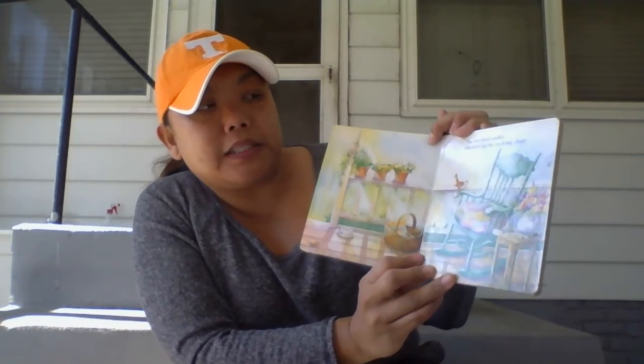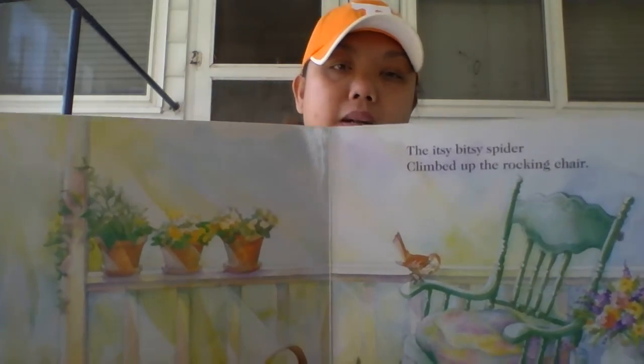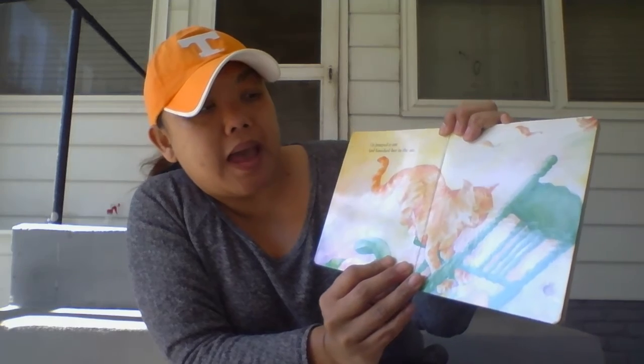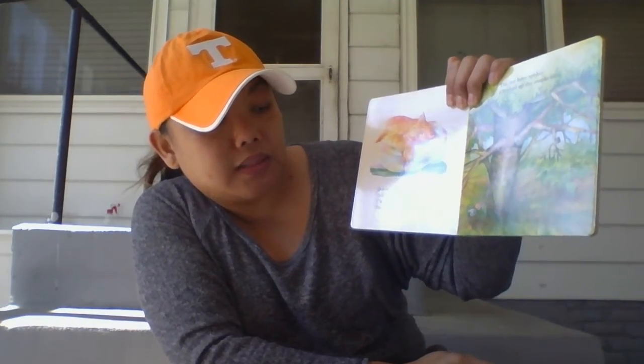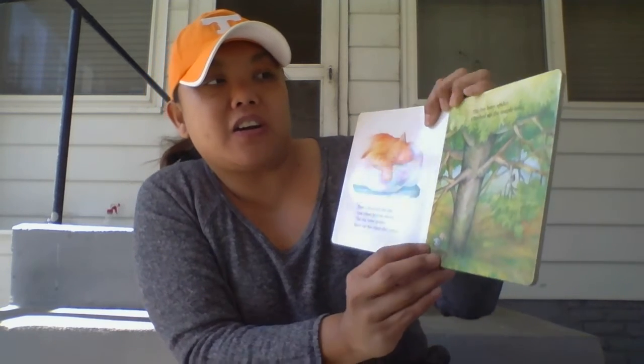The Itsy Bitsy Spider climbed up the rocking chair. Spider's climbing up the rocking chair. Up jumped the cat and knocked her in the air. Down plopped the cat. And when it was asleep, the Itsy Bitsy Spider backed up the chair did creep.